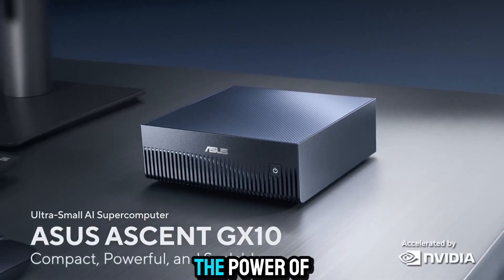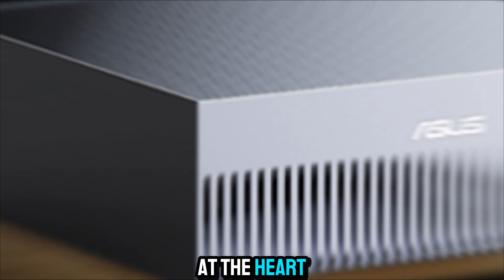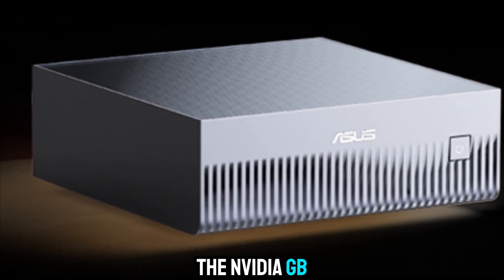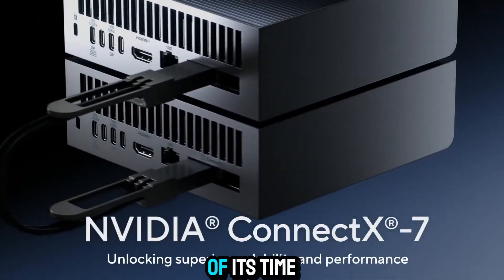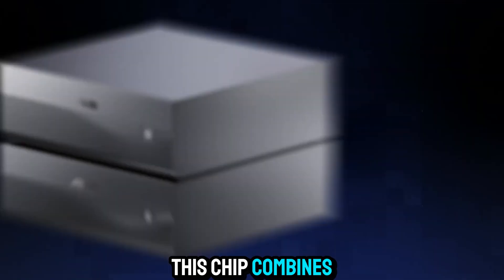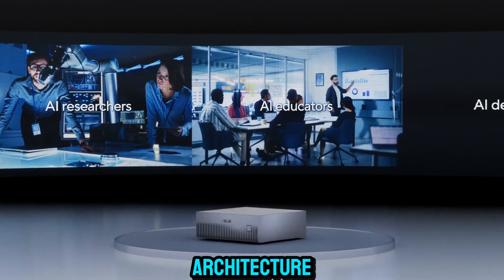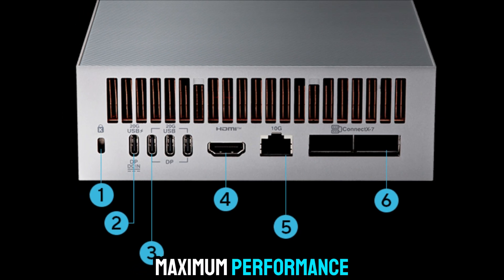Think about that — the power of a supercomputer, smaller than a typical gaming console. At the heart of the ASUS Ascent GX10 lies the NVIDIA GB10 Grace Blackwell Superchip, a component that feels almost ahead of its time. This chip combines the power of both CPU and GPU into one unified architecture for lightning-fast data handling, minimal latency, and maximum performance.